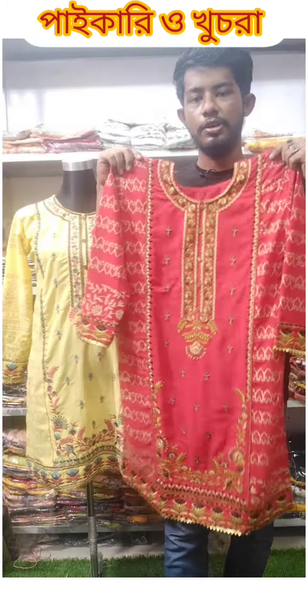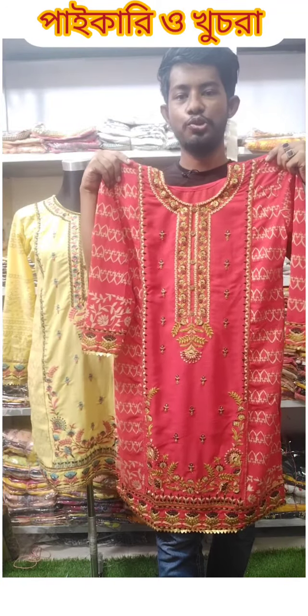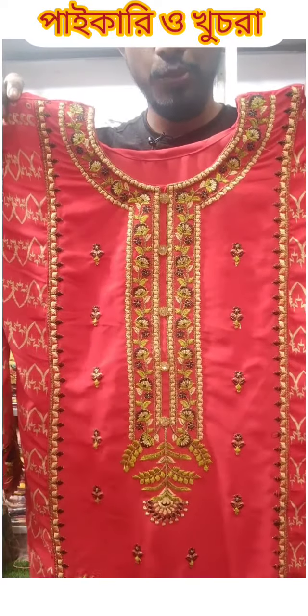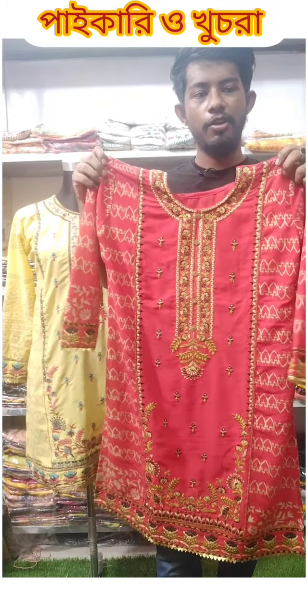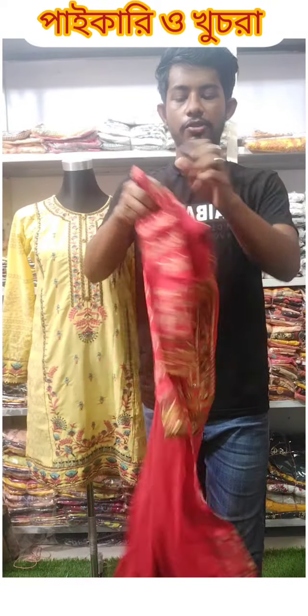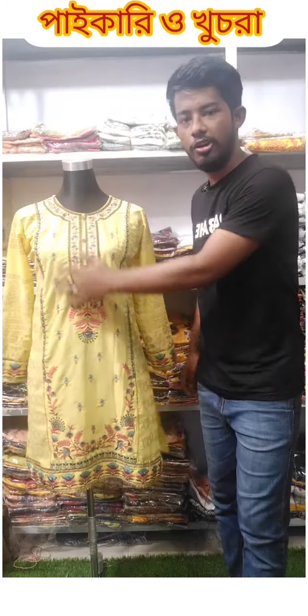Wow! This color is awesome. Look at this — this is a M.O.D., this is a 37. This is the back side. This is a slip. This is a yellow color.